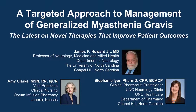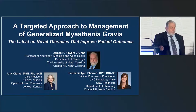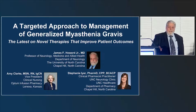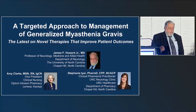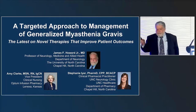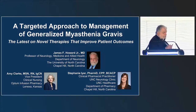Downloadable slides and practice aids are also available. Today we have a very in-depth program, Targeted Approach to the Management of Generalized Myasthenia Gravis. My name is Chip Howard, I'm a neurologist at the University of North Carolina, and I will be your moderator. Tonight's panelists will also include Amy Clark, one of the nurses involved in the administration of therapeutics for myasthenia, and Stephanie Eyre, a PharmD at my institution. We're going to break this up into several sections covering aspects of diagnosis, management, and we'll begin by addressing the burdens of disease and the burdens of treatment.